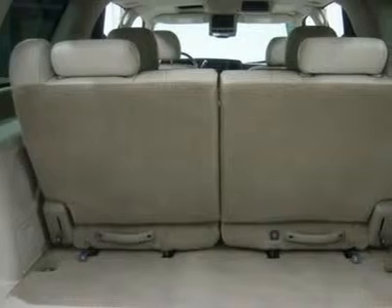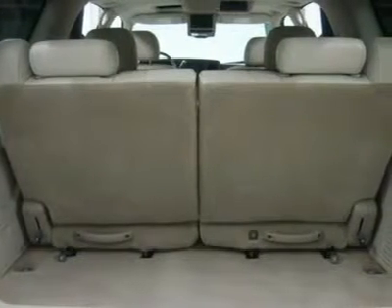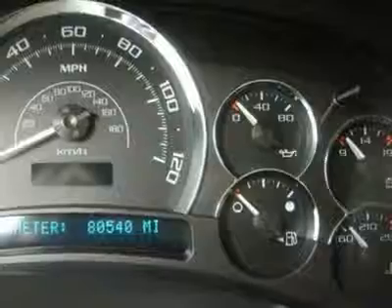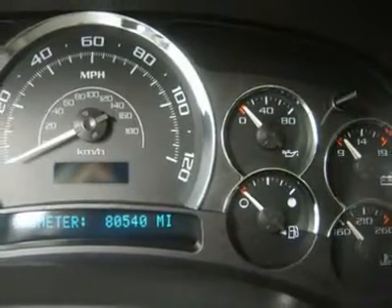1-866-606-9906. View our complete inventory of over 350 trucks and SUVs at www.lensauto.com. If you are looking for financing, Lens Truck Center can help. We have on-the-spot financing.